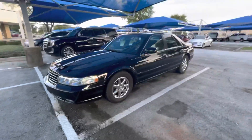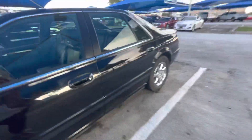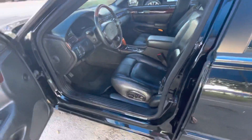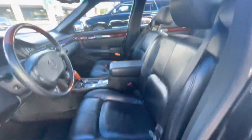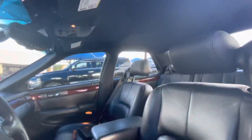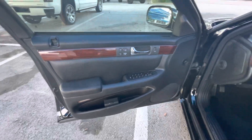27,000 miles on it. All the chrome, everything is original. Not a scratch or a ding on this thing. Full leather interior. You do have your eight-way power lumbar seating — extremely clean. I was just fascinated with this thing when we got it in. Memory seating, heated seats — this thing is beautiful.